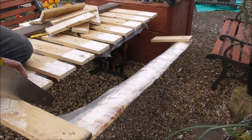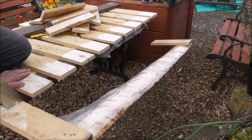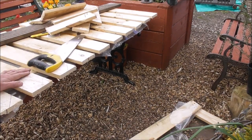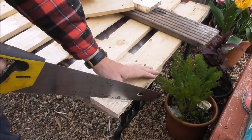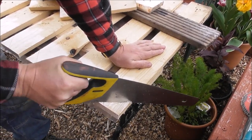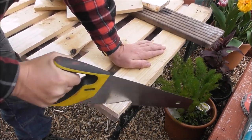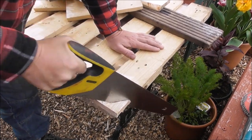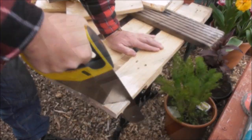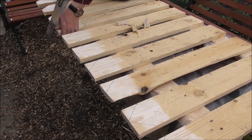Last one - then I've got to cut the V's. Cut these off. If I'd had the jigsaw it would have been so easy.